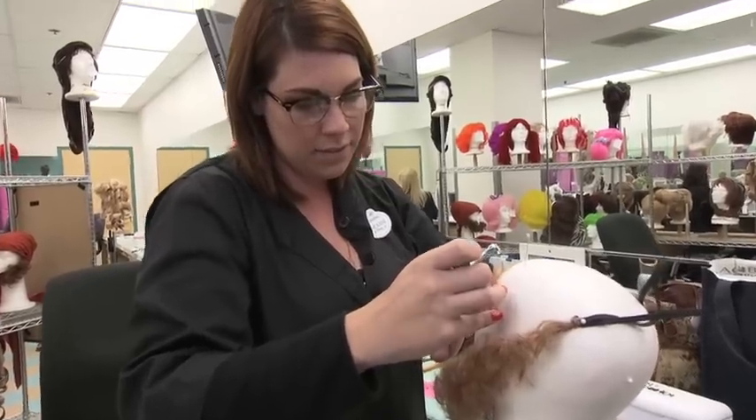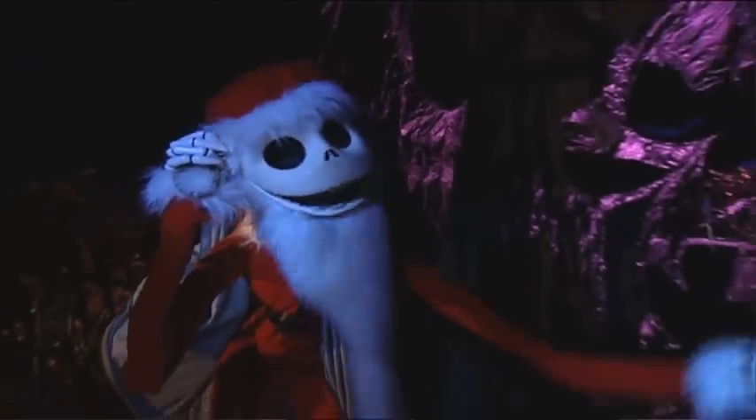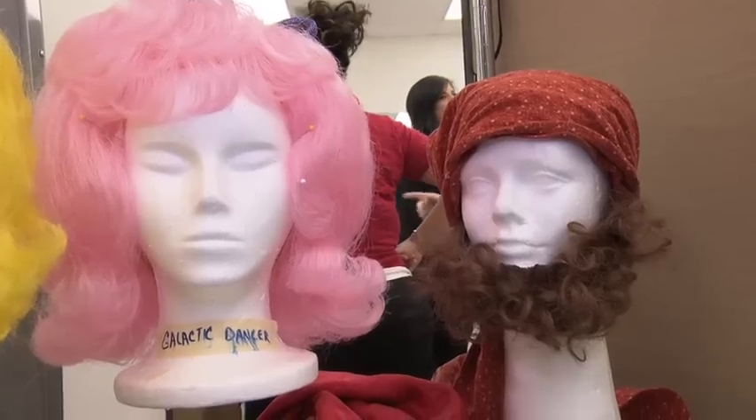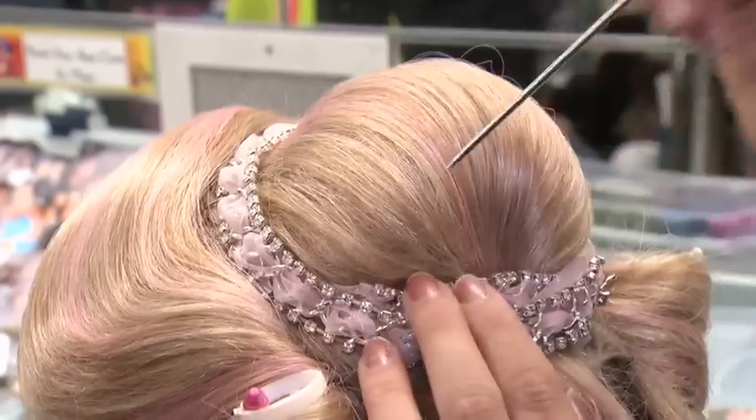Here at the resort we have over 70 cosmetologists and we maintain hundreds of wigs on a daily basis. Another role that the cosmetology department plays is maintaining the wigs for attractions including the Haunted Mansion and Pirates of the Caribbean. Each wig is built here specifically for the role it's intended. Working on a wig from start to finish can be anywhere from one to six hours.